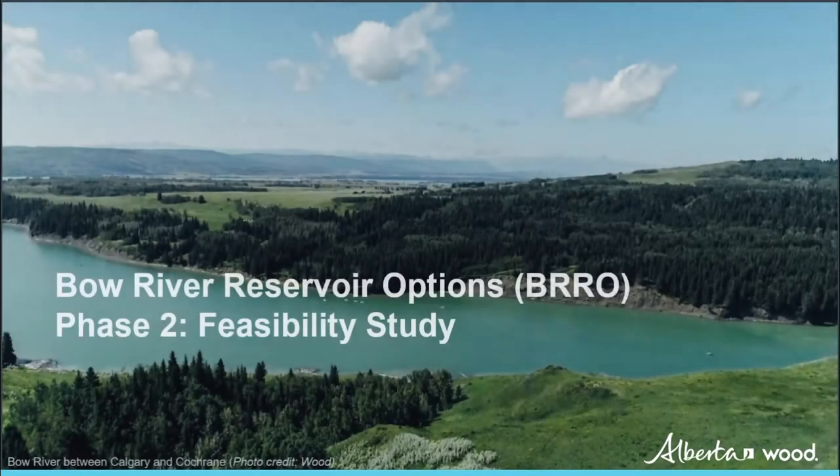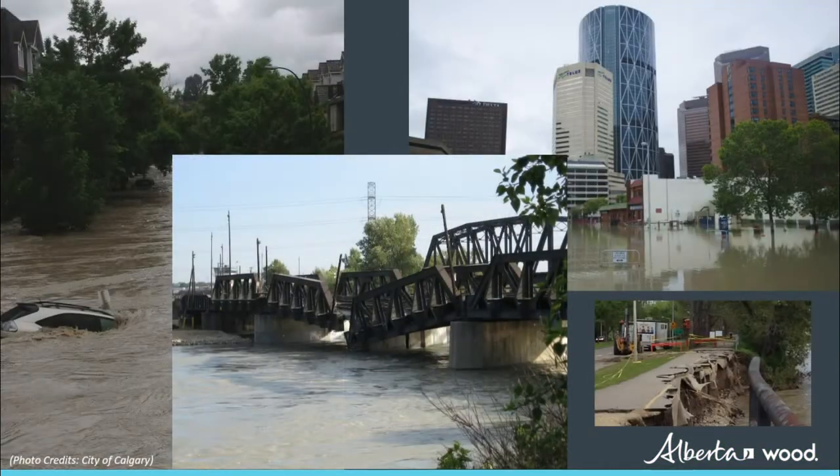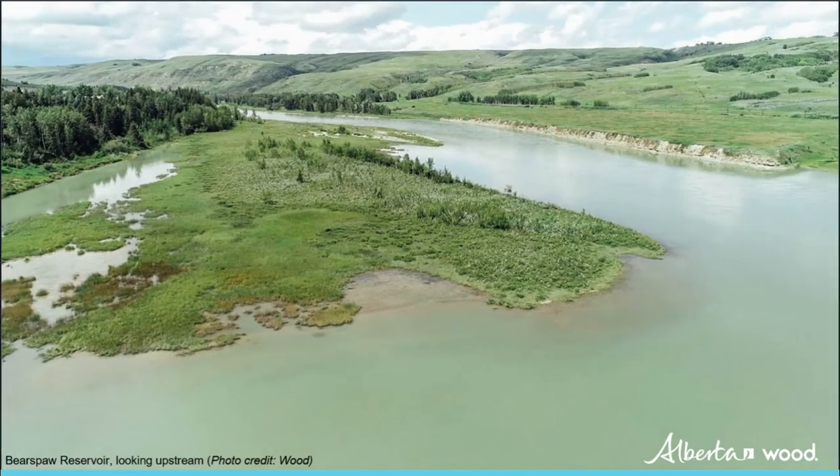The floods of 2005 and 2013 resulted in significant risk to public safety and substantial damage to homes and infrastructure. Droughts also pose considerable threat to the environment and the reliable supply of clean water.